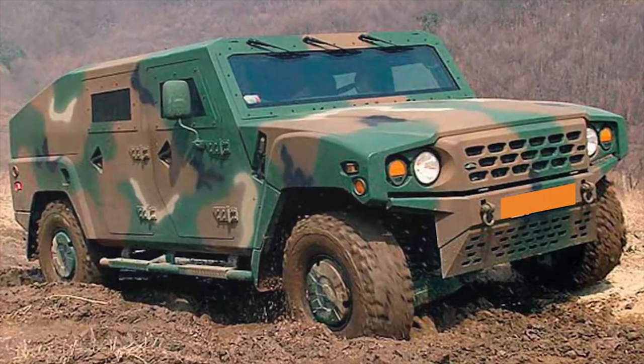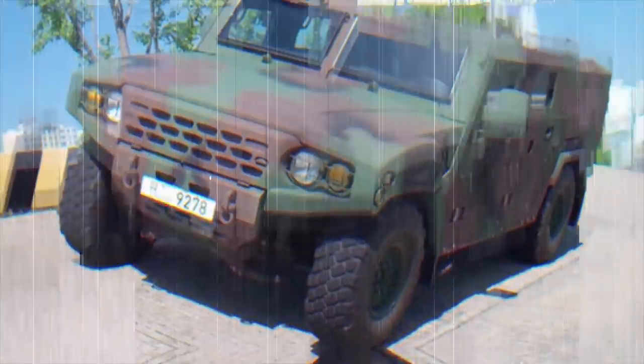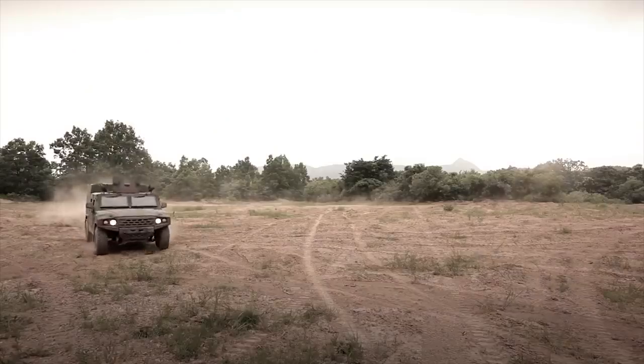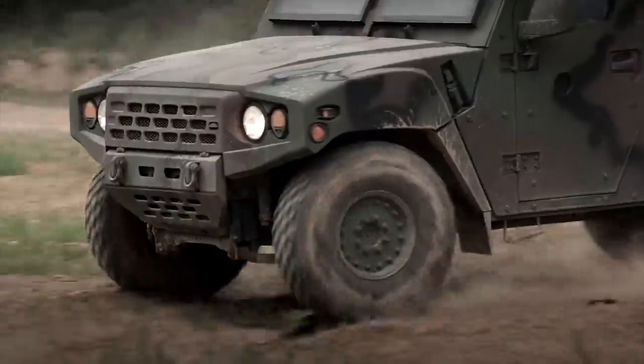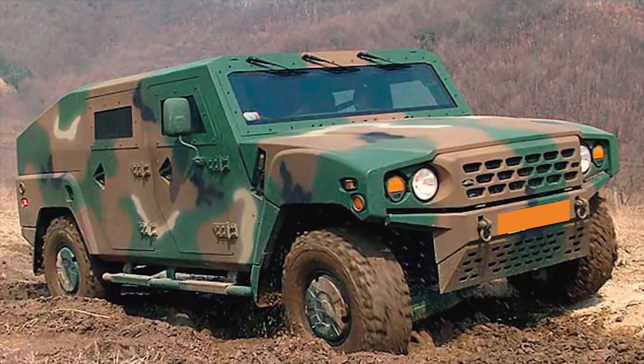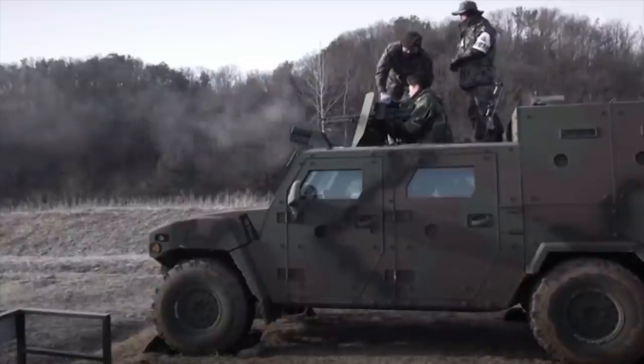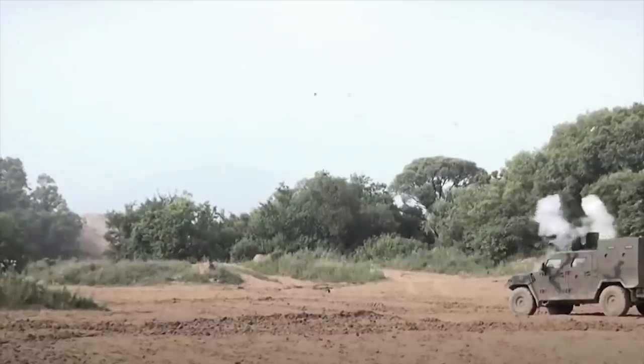The basic four-door variant can carry one driver and three passengers, while a single cab variant is also available. Modular components can be used on both single and double cab variants. Both standard and armored variants are available, with the armored variant featuring bulletproof windshields and door glass, composite panels and doors, mine-protected flooring, blast-absorbing seats, and gunner protective armor.